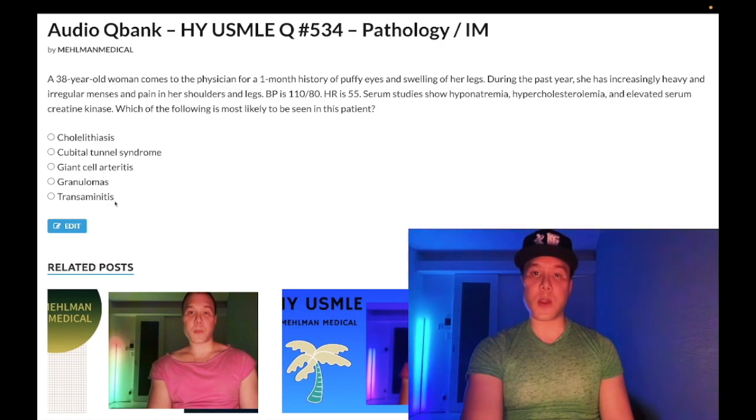Choice E: transaminitis — correct answer. This patient has Hashimoto's thyroiditis. Transaminitis, meaning elevated ALT and/or AST from the liver, appears in 2CK internal medicine material. You need to know not just the classic findings like weight gain, cold intolerance, brittle hair, and dry skin — those are too easy and often omitted on 2CK. You need to know menstrual irregularities. Hypothyroid myopathy explains the elevated CK in this patient.